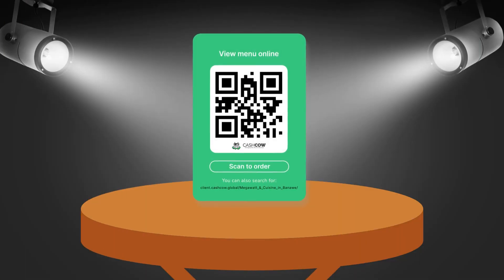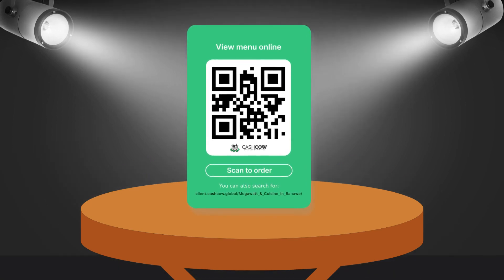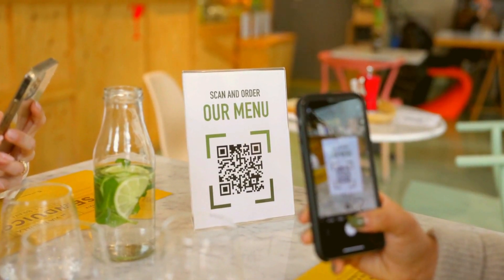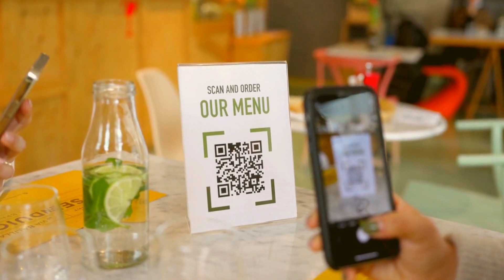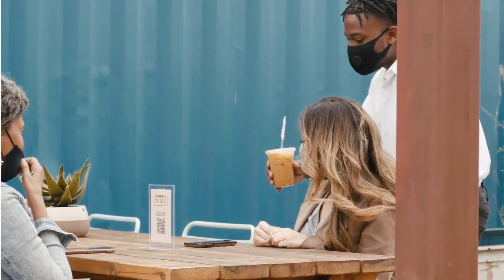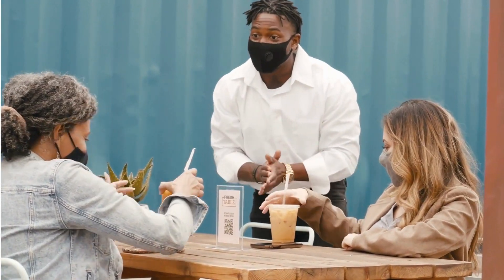And here's the cherry on top — introducing our innovative QR code menu feature and website. With just a few clicks, you can generate a unique code in your dine-in area. Your customers can now scan the QR code or click your web link with their smartphones and instantly access and order from your digital menu. Say goodbye to outdated printed menus and hello to a modern, contactless dining experience. It is quick, convenient, and hygienic.